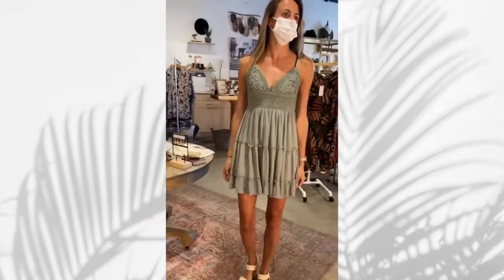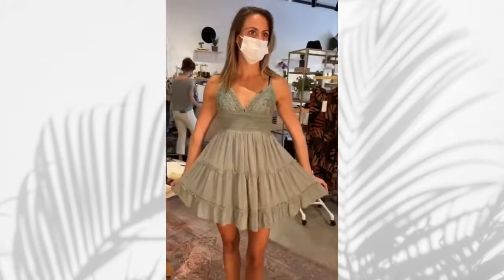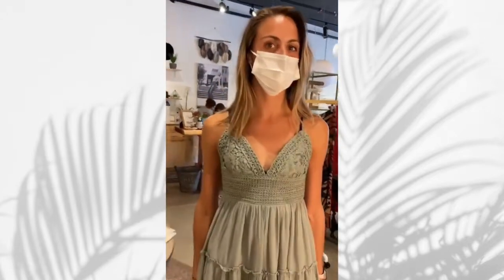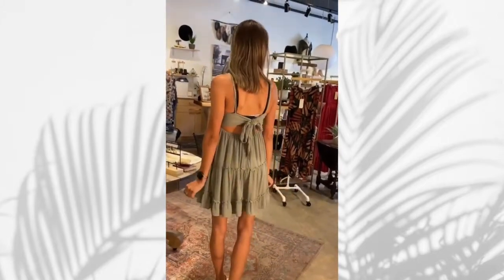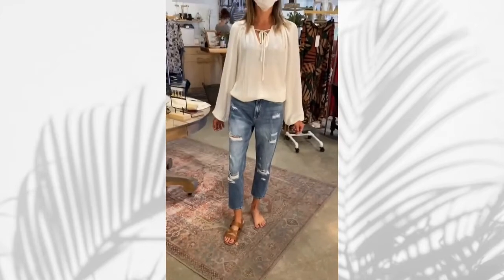This is a sage green mini dress that has nice volume, and this deep V with embroidery looks gorgeous on her with her olive-toned skin.